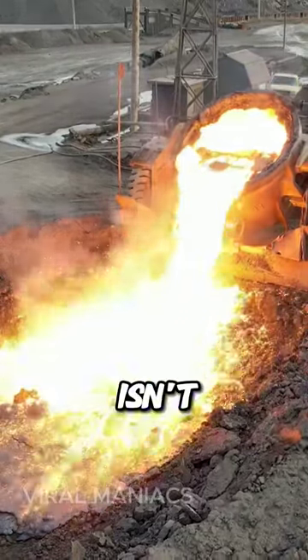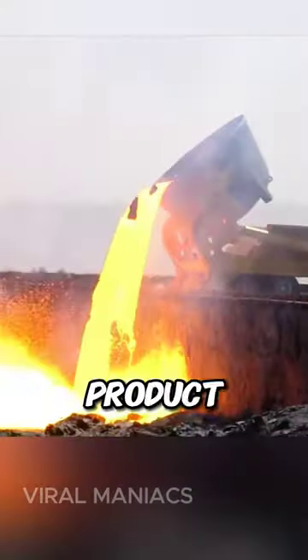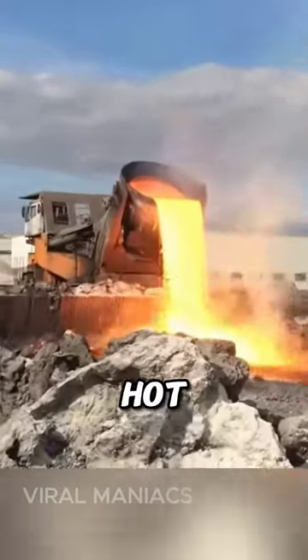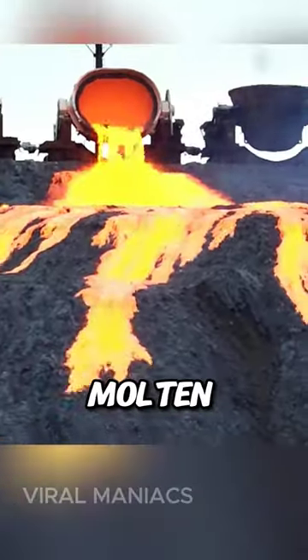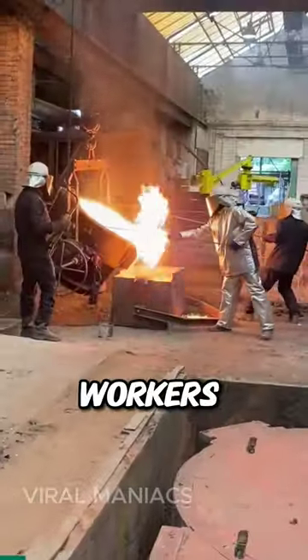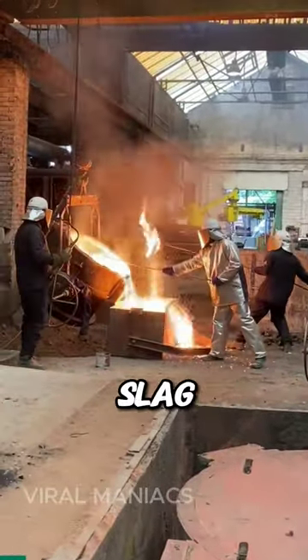That lava-like liquid in the pit isn't melted iron. It's a by-product from making steel known as steel-making slag. This hot, wave-like slag floats on the molten metal's surface during steel production. To ensure top-notch steel quality, workers must remove and process this slag.